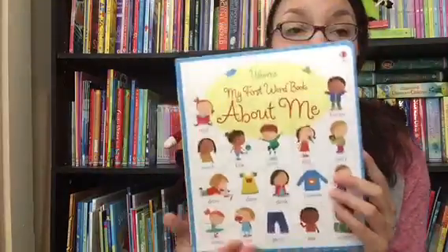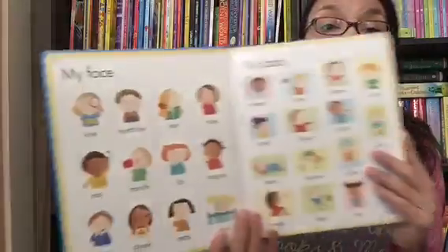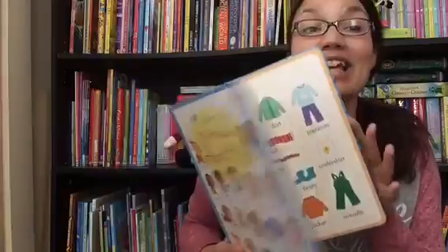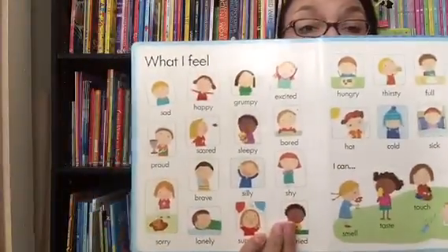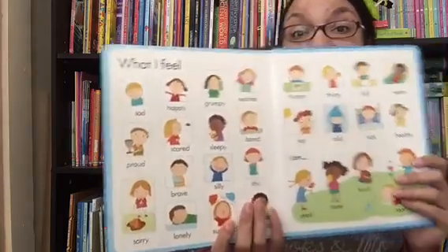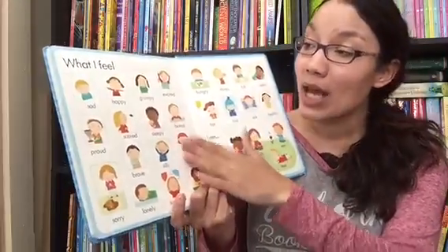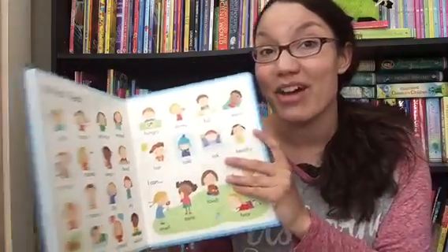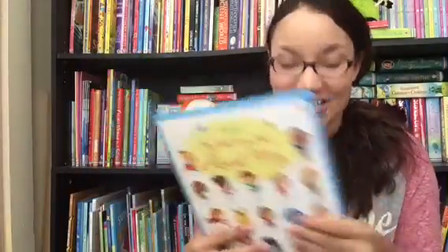"My First Word Book About Me" really explores children's world — their face, their body, the things they wear, the places they go. I really love that it shows feelings too. Small children sometimes have a difficult time expressing how they feel, so this can help you teach them. You can point to the face that shows what they're feeling right now and discuss with them all the things they have inside.